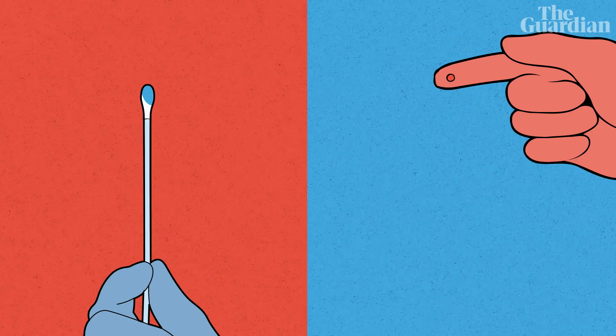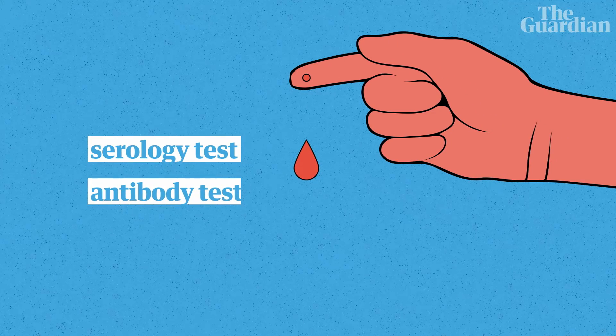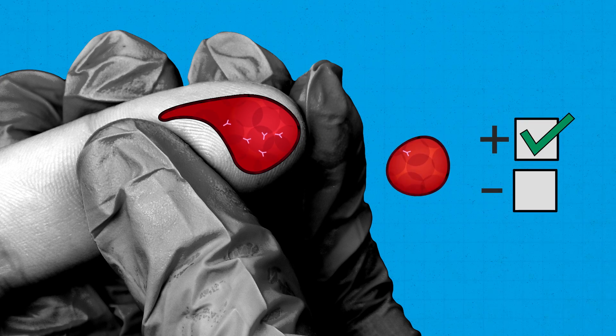So that's the first test. Then we've got the serology test, or antibody test as it's often called. Antibodies live in our blood for the most part, and that's where we can detect them, so it usually is a blood test. There are some tests coming out that are trying to just prick somebody's finger to get the blood needed to measure that antibody.